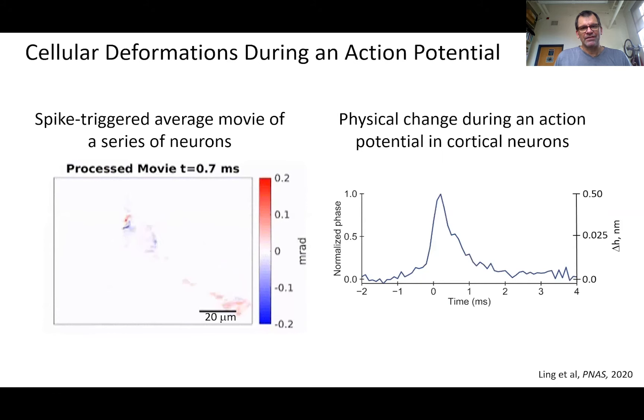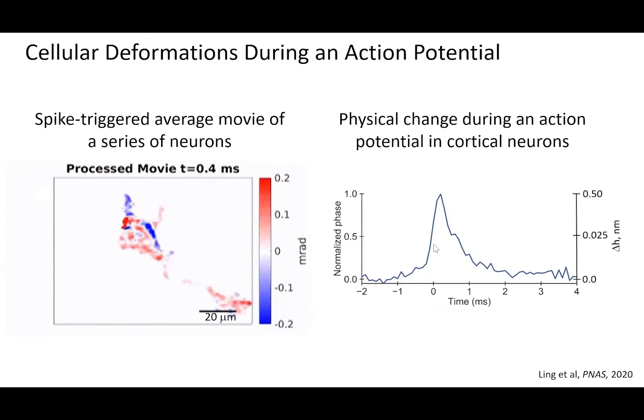When he applied this to a set of cultured neurons, which are more comparable to retinal ganglion cells, he could record a spike-triggered movie from a collection of connected neurons. When he quantified the magnitude of the change, he found they were extremely small and brief — the time course is brief, one millisecond or less, and the magnitude of the extent is one nanometer or less. But despite these small and brief events, he demonstrated that if you have a good template, you can still extract individual action potentials by correlating this template with the noisy optical signal — a technique called template matching.